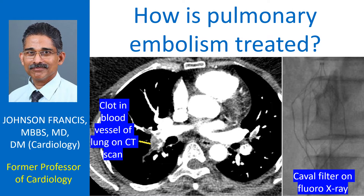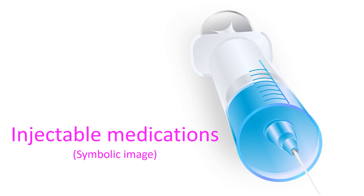Treatment options will depend on the severity of the situation. Initial treatment will be medications known as anticoagulants, which prevent the formation of blood clots. Often an injectable form known as heparin or low molecular weight heparin is started first, and when the condition is stable, long-term treatment is with oral medications.